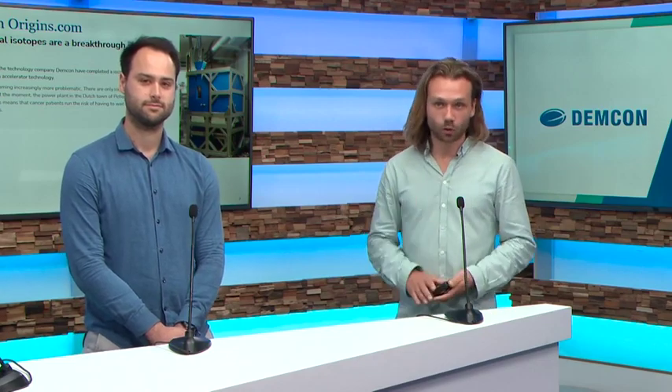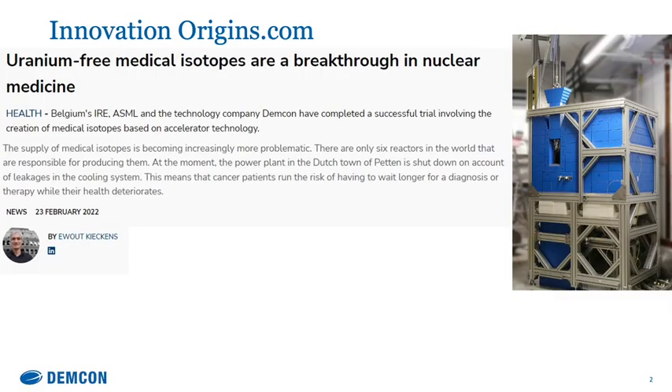It was published on multiple news websites, for example innovationorigines.com, where it says that uranium-free medical isotopes are a breakthrough in nuclear medicine — meaning production without nuclear power stations. Medical isotopes are used in medicine, so in hospitals, for lots of patients.